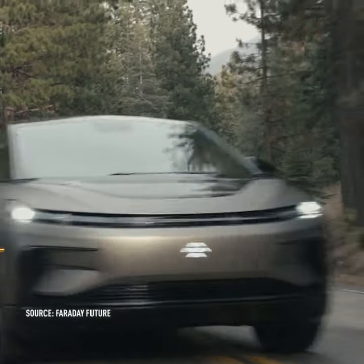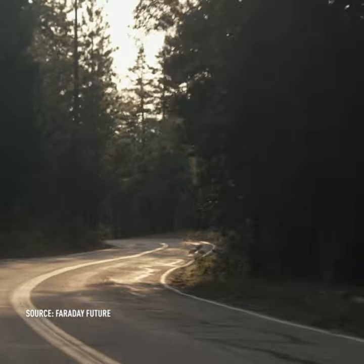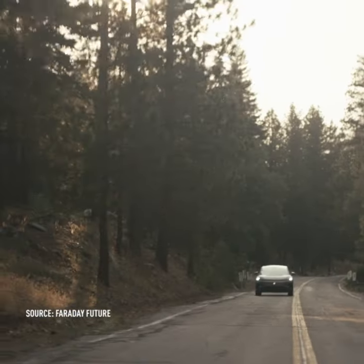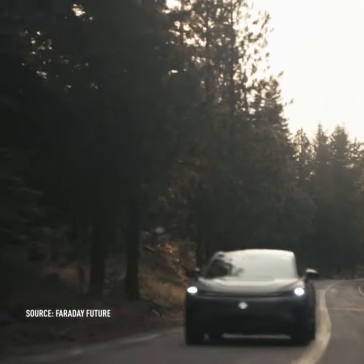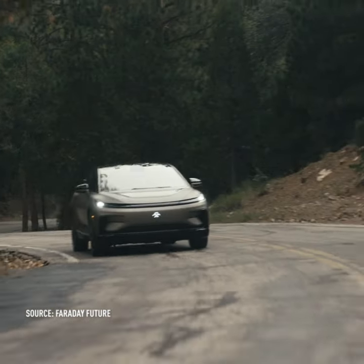The FF91 Futurist received a 381-mile EPA range rating last October. This tops the vehicle's main competitor, the Tesla Model X, which tops out at 348 miles. Powered by three electric motors and making 1,050 horsepower, the FF91 can sprint from 0 to 60 miles per hour in just 2.4 seconds.